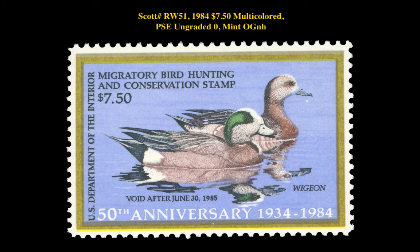The final stamp is a Scott RW-51 1984 $7.50 Multicolored, Ungraded, Mint Original Gum Never Hinged. This Federal Hunting Permit stamp is currently for sale on a marketplace at $25.